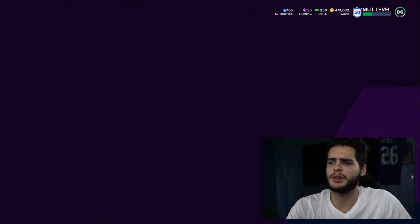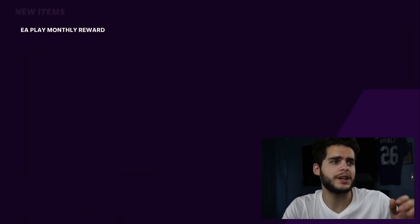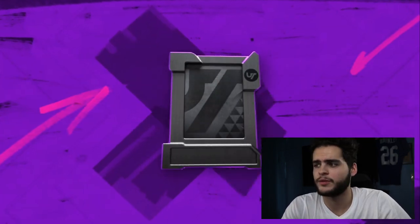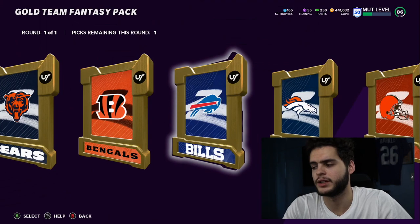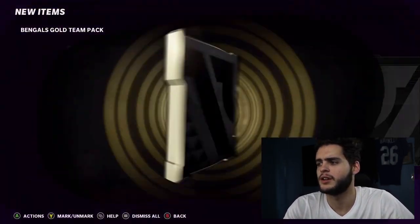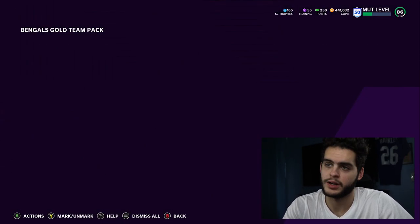I personally wouldn't open the bundle — I'd rather just buy the cards since they're pretty cheap on the block. Let's open up our EA monthly reward pack. We have three gold team fancy packs. We're opening for Taylor Mays. I'll start with the Bengals pack — I don't expect much but we'll test our luck. If we pull an NFL 50 flash I'll go pretty crazy. That wasn't too bad.